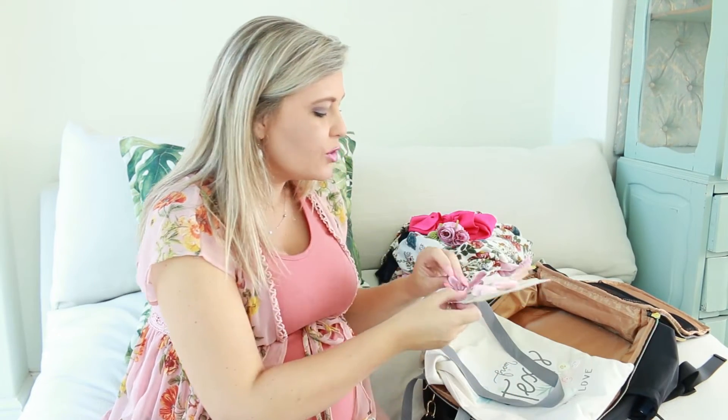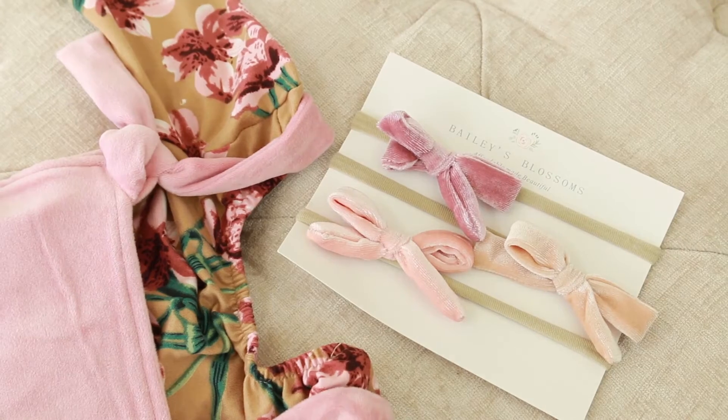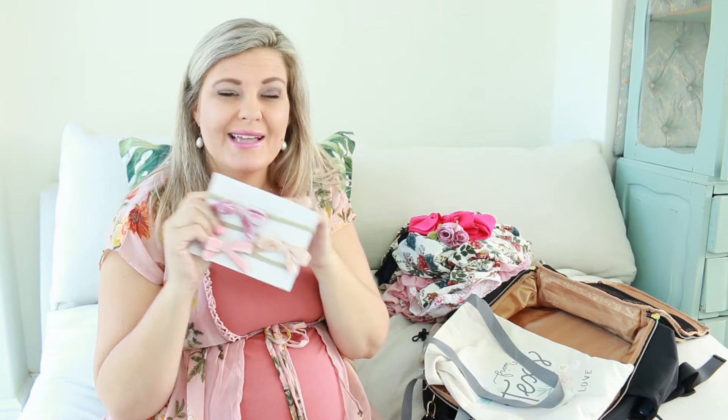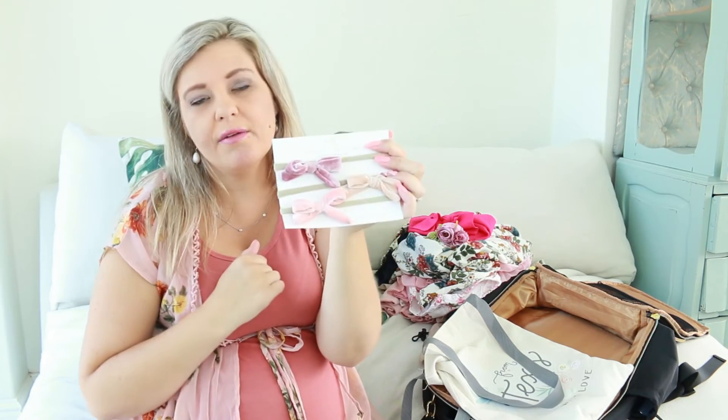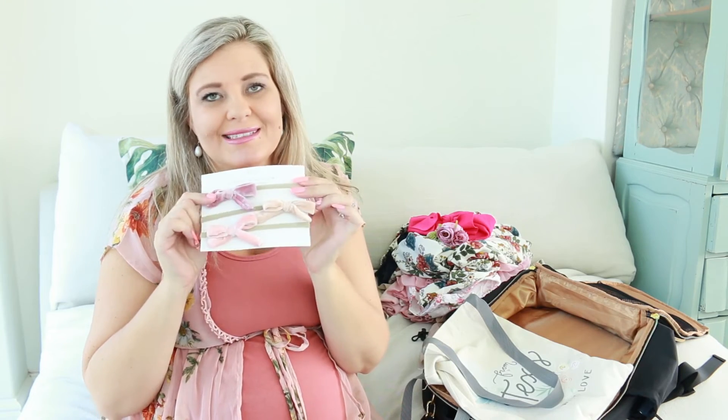And of course some beautiful velvet bows, which are all super soft — which is very important because I always get worried about putting these things on baby's head, worried it's going to hurt them. But these are just super soft. Aren't these going to look absolutely stunning?